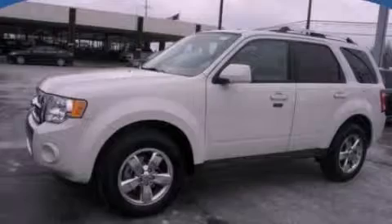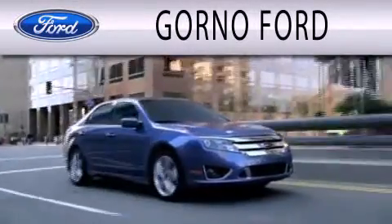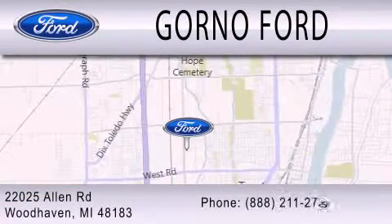Please call today to reserve this vehicle for a test drive. GORN 04 is dedicated to doing everything possible to ensure that the experience you have selecting your next vehicle is as pleasant as possible. We are located at 22025 Allen Road in Woodhaven.